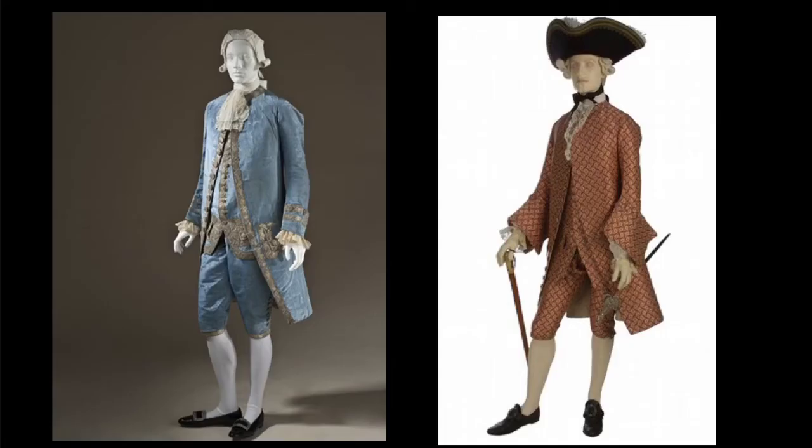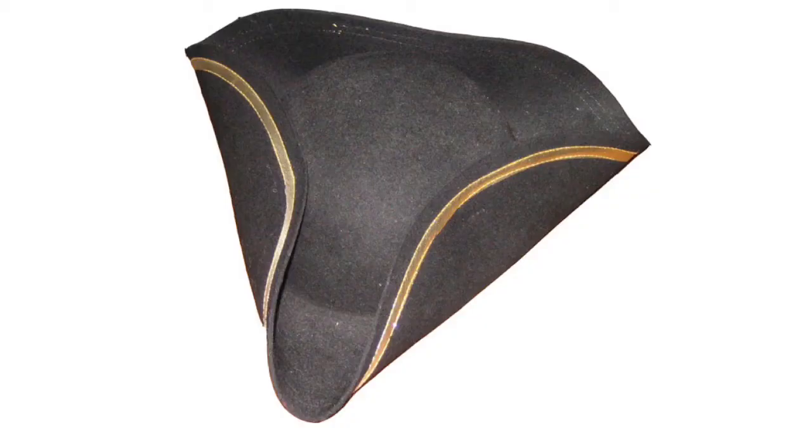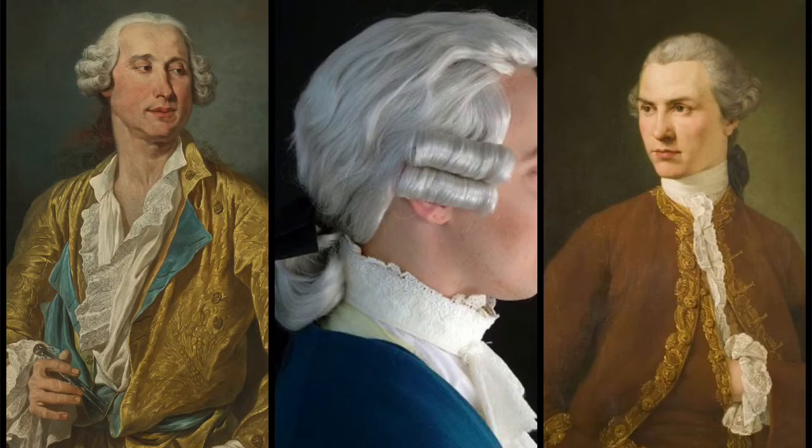Menswear generally stayed the same throughout the 18th century. They wore a shirt, breeches, a jabot, waistcoat, coat, leather buckled shoes sometimes with a very high heel, and a tricorn hat. Back then it was called a cocked hat. The wigs they wore were called buckled wigs.